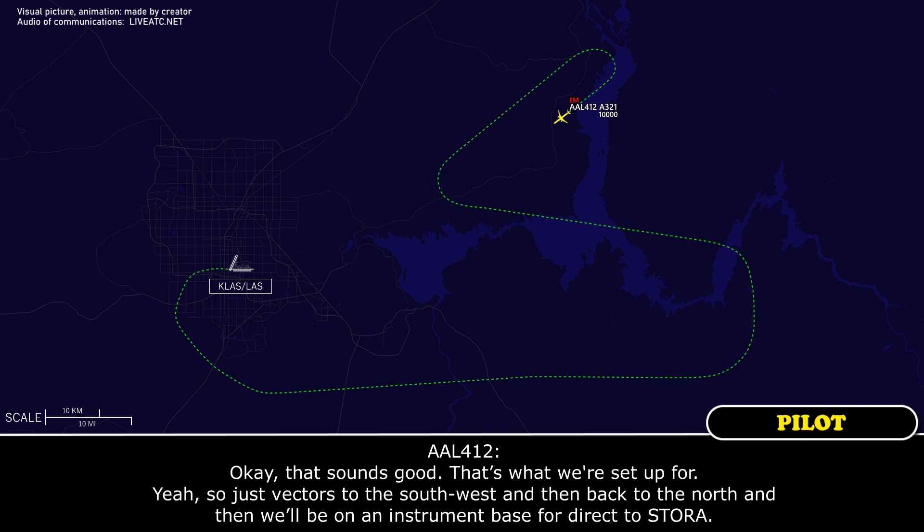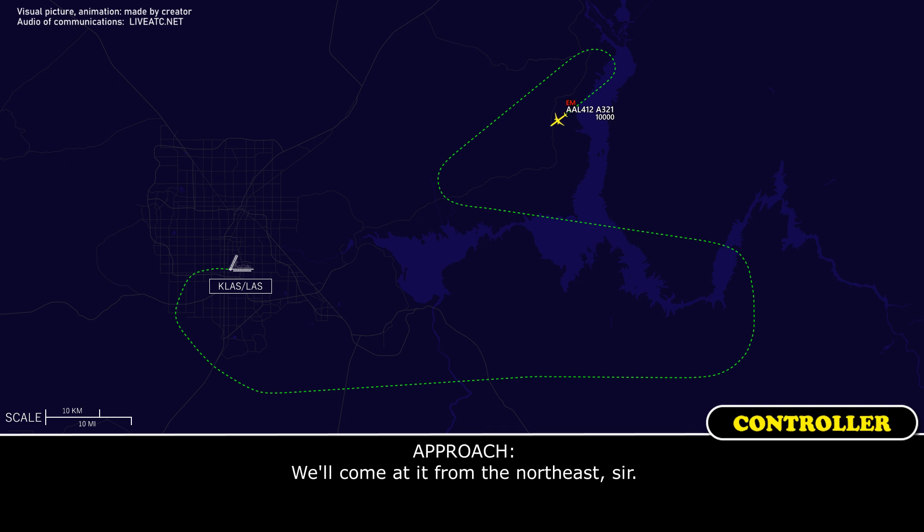Just vectors to the southwest and then back to the north, and then we'll be on a turn to base for direct to SORA. Yes, we'll come at it from the northeast. Okay, that'll work.